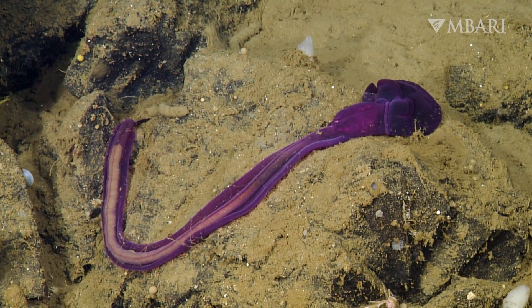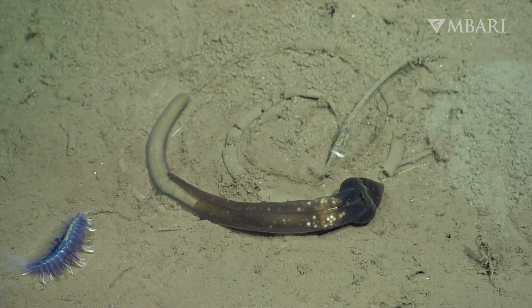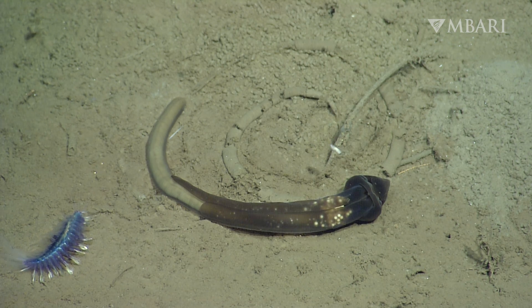Miles below the ocean's surface lives an unsung hero in climate change. Twisting and twirling atop the muddy ooze, these unassuming worm-like creatures have a surprising connection to Earth's climate.